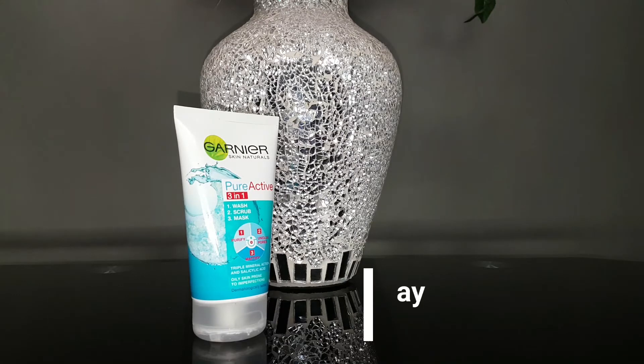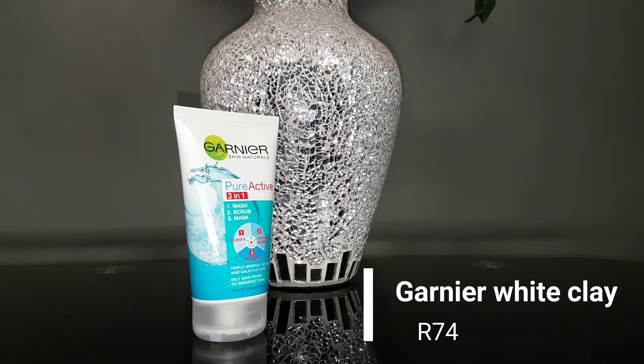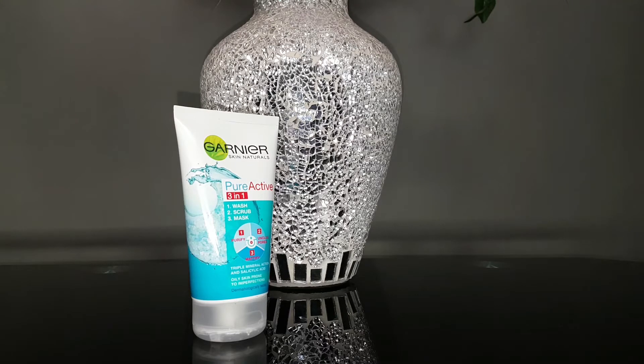The next one on our list is the Kanye White Clay. This is like the little sister to the previous scrub, but this one has more of a minty kind of feel and smell. If that makes you uncomfortable, then this product is not for you. It's more of a scrub that you use once a week — not a daily scrub — because the white clay can strip your skin, so it's best to use it once or twice a week.